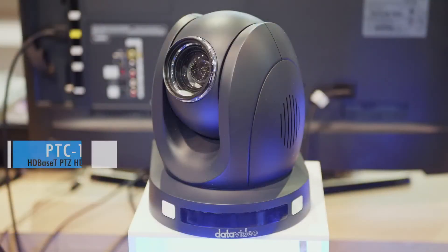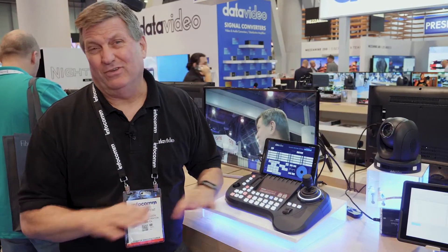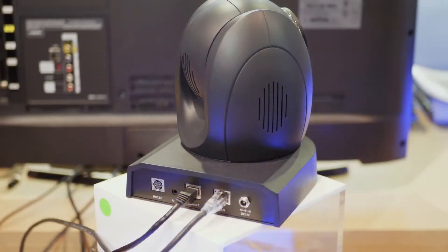First, it's the PTC140. It's a 20x zoom pan-tilt-zoom camera, 1080p. The price is incredible — I can't tell you what it is yet, but you'll be really impressed when it launches. It should launch in about six weeks from the Infocom show.